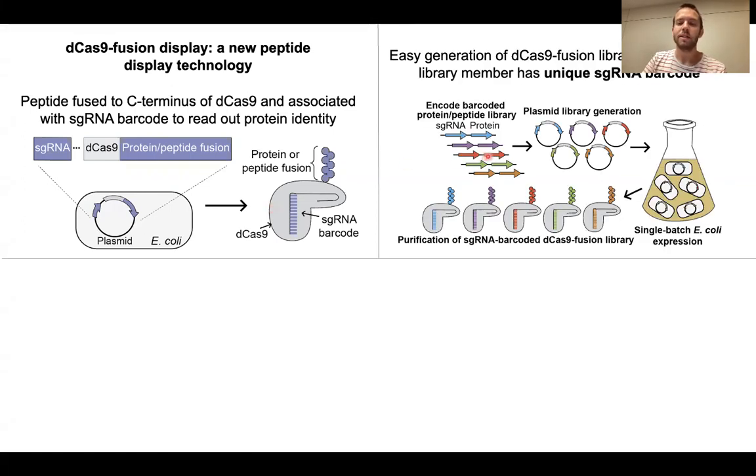By creating plasmid libraries that have these paired dCas9 fusions with barcode guide RNAs, we introduced this plasmid library into a single batch of E. coli, co-express the entire library, and isolate it in a single pool.